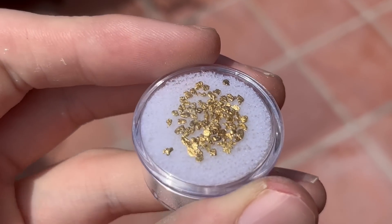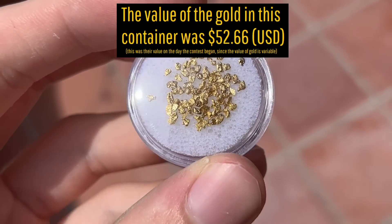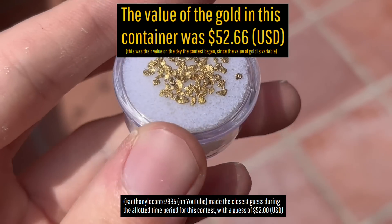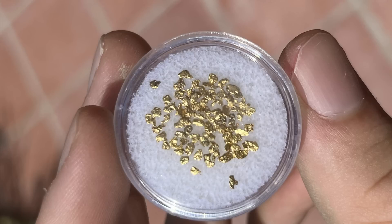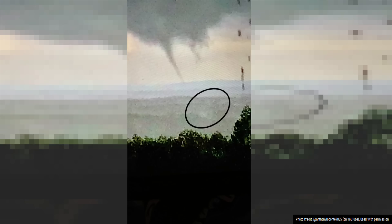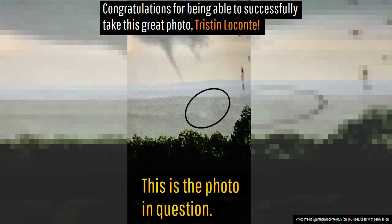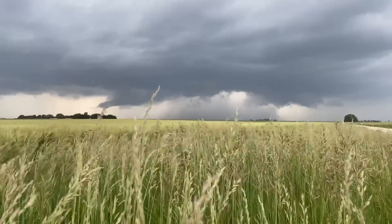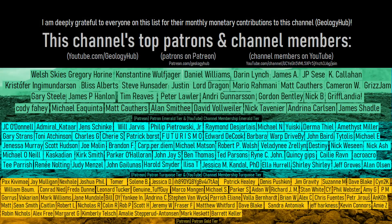As a final note, I would like to thank AnthonyLoconte7835 who won a contest I ran, as he made the closest guess to the value of gold within this container. He has a special message for one potential viewer: congratulations to you, Tristan Loconte, his son, for seeing your first tornado and even capturing it on camera. Congratulations on your find, as witnessing extreme weather from a safe distance can be quite a treat. Additionally, I would like to thank this channel's patrons on Patreon and channel members on YouTube.